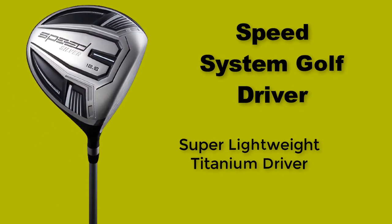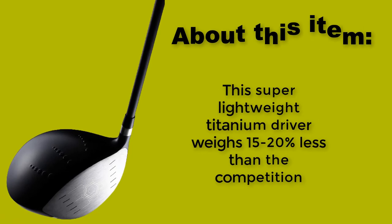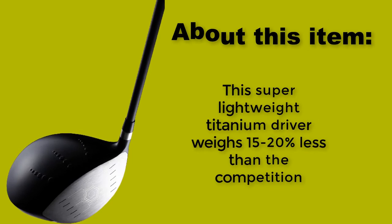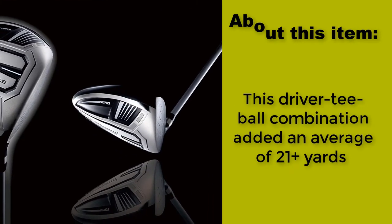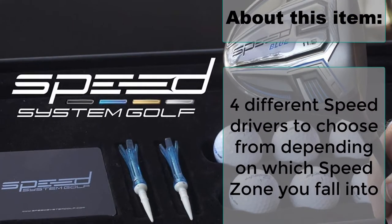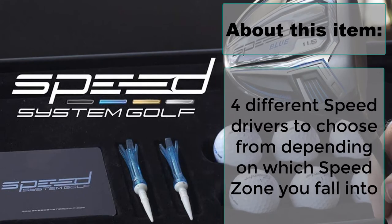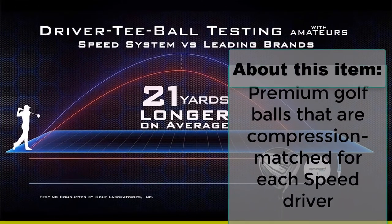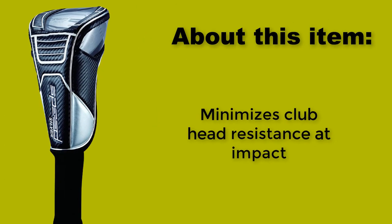Number four: Speed System Golf Driver — Super Lightweight Titanium Driver. This super lightweight titanium driver weighs 15 to 20 percent less than the competition. This driver and T-ball combination added an average of 21 plus yards. Four different speed drivers to choose from depending on which speed zone you fall into. Premium golf balls that are compression matched for each speed driver. Minimizes club head resistance at impact.